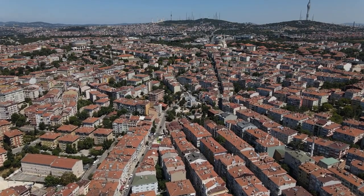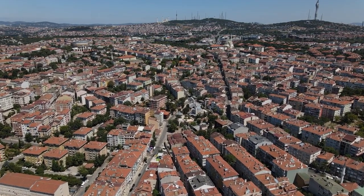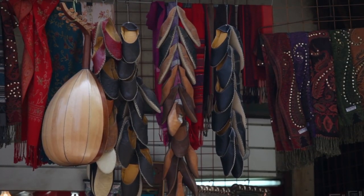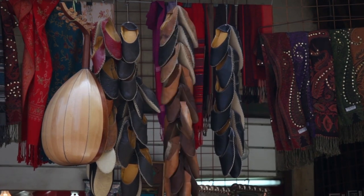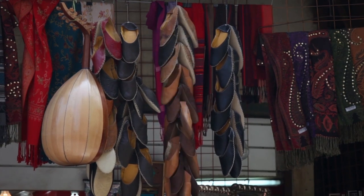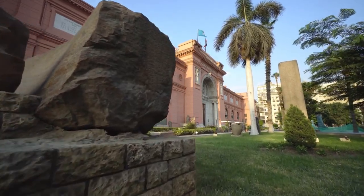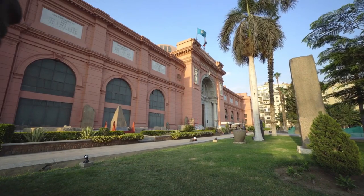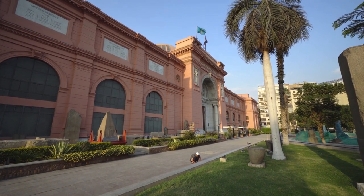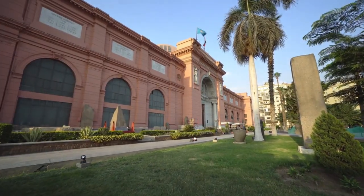Each of these free attractions offers a unique glimpse into Istanbul's rich tapestry of history, culture, and natural beauty, making them essential stops for any visitor to the city. As you bid farewell to Cairo, may the memories of its free wonders linger, inspiring you to continue exploring the world's treasures. From the bustling streets of Khan el-Khalili to the tranquil gardens of Al-Azhar Park, Cairo's free attractions offer a glimpse into the city's soul. Whether you're captivated by ancient history, mesmerized by Islamic architecture, or simply seeking moments of serenity amidst the urban chaos, Cairo has something for every curious traveler. So until we meet again, may your adventures be as rich and rewarding as the treasures of Egypt's capital.